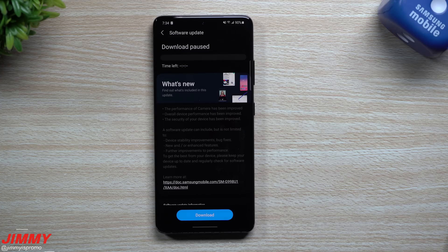Hi everybody, welcome back to Jemima's Promo. Today is February 9th and Samsung just recently pushed out a software update for the Galaxy S21 series. The phone sitting in front of me here is the Galaxy S21 Ultra — this one is unlocked and will soon have an AT&T SIM card pushed in.